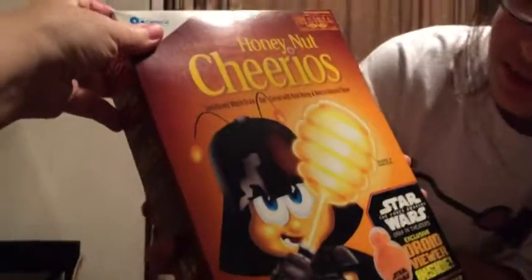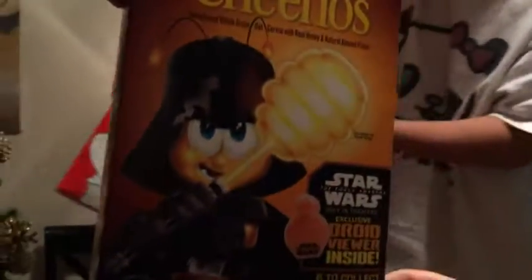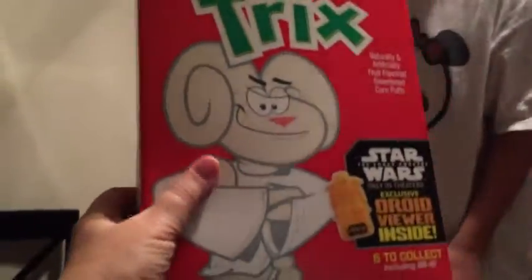Oh, look at the new boxes. That's pretty cool. Star Wars: The Force Awakens — there are exclusive droid viewers inside. Oh, check that out. You can collect all six of these droid figures because they're inside the boxes. That's Darth Vader. This is like another droid viewer.